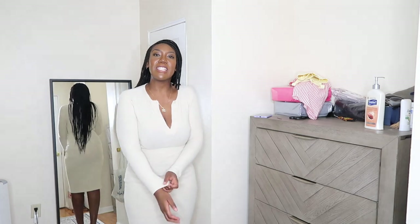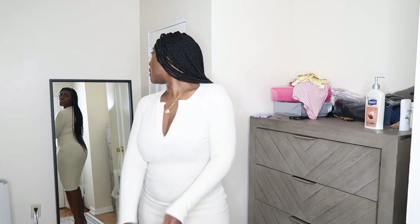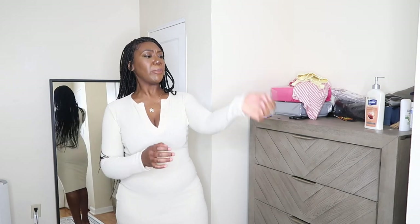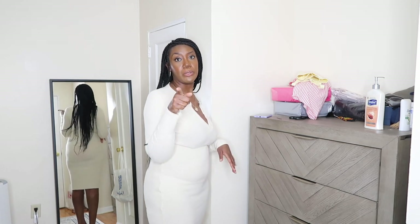My first outfit is this nice little comfy sweater dress. It feels so soft, and there's a little split right here showing off some cleavage. The back is regular, nothing much to see there. It's a nice off-white cream sweater dress — you can wear it with boots, sandals, or sneakers, whatever you prefer.